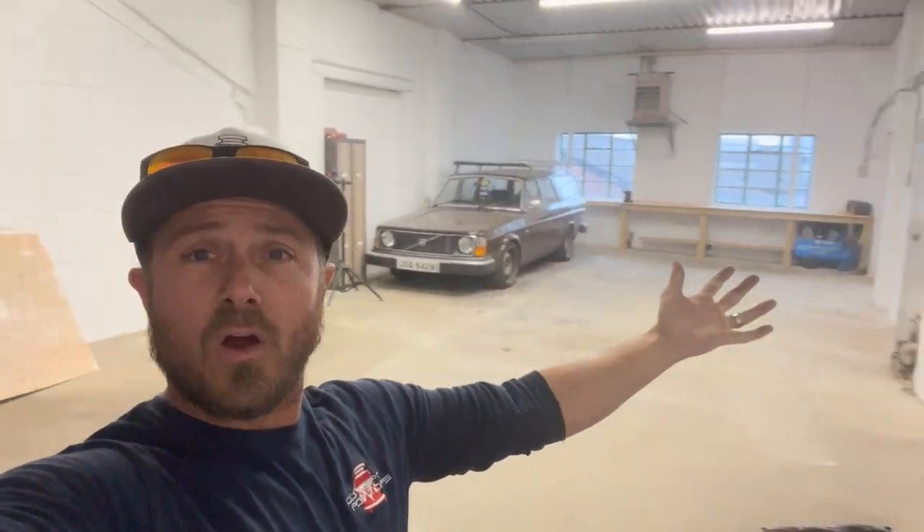Welcome to Spouse Antics. On this episode, we move home, we move workshop.